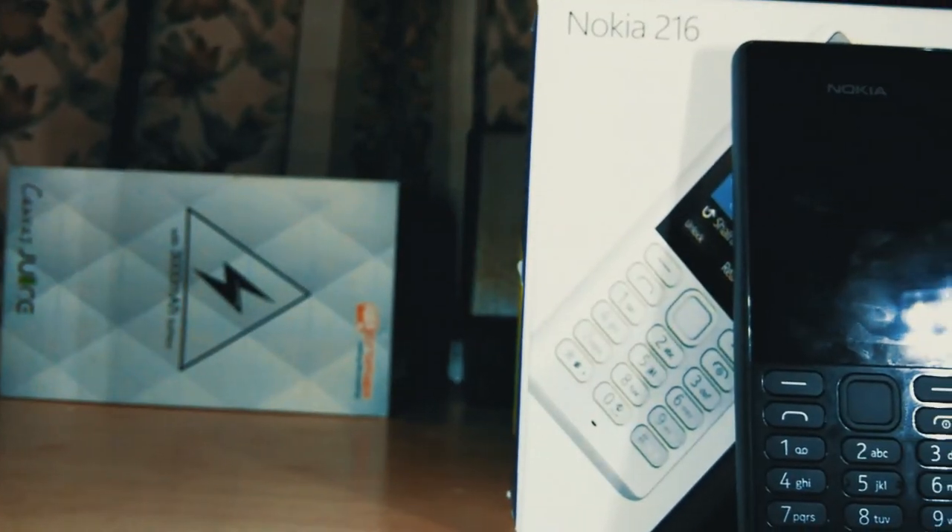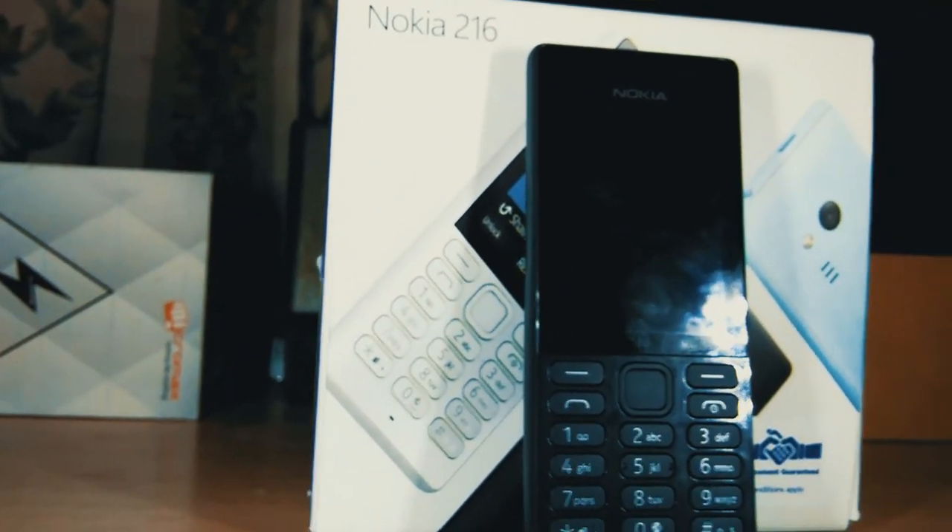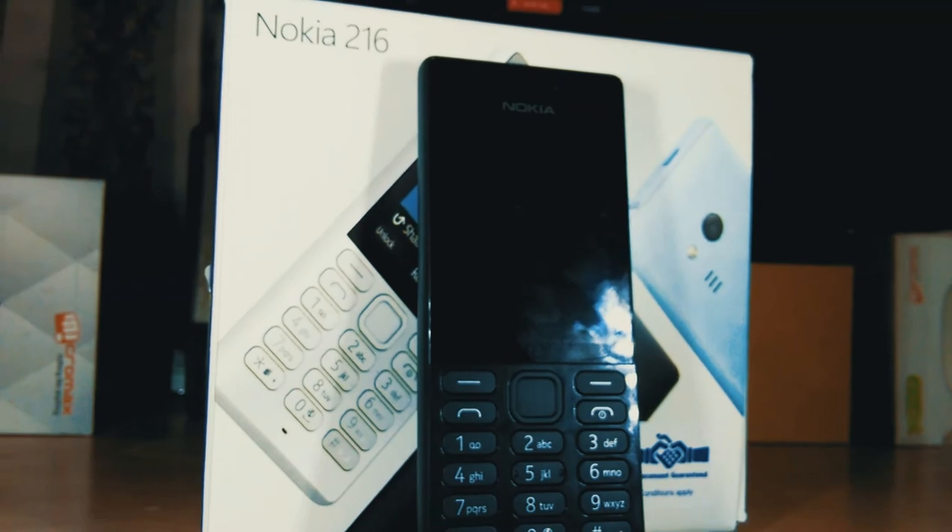Overall, this is a great feature phone from Nokia. If you are looking for a secondary phone, it is definitely the best phone at this price point.